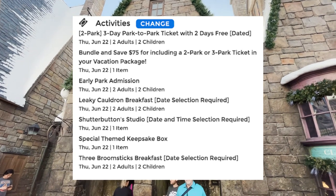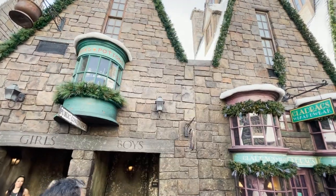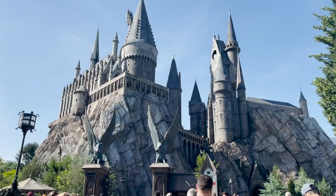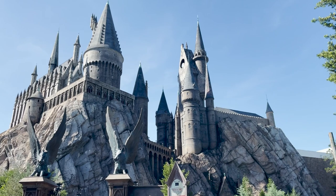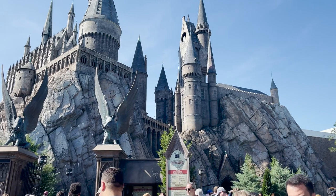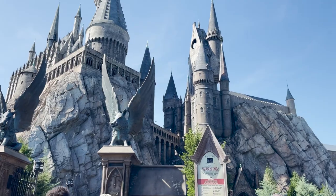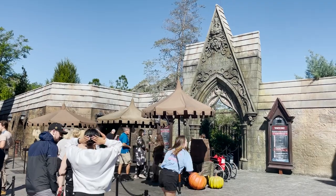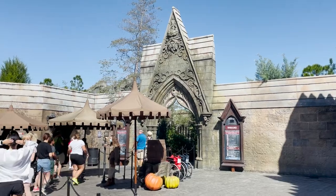For Cabana Bay Beach Resort — check-in June 22, checkout June 27 — with a two-park, three-day park-to-park ticket and a $75 bundle-and-save discount for including the two-park ticket, the total for a family of four is $2,930.52. You can also upgrade to a three-park ticket and get the same bundle-and-save deal.